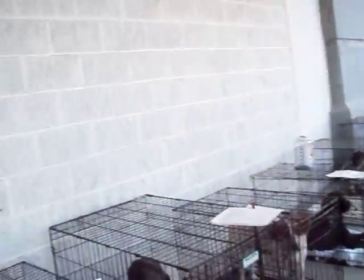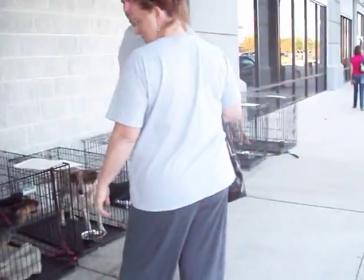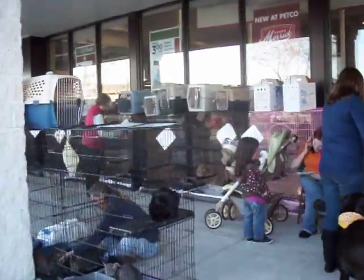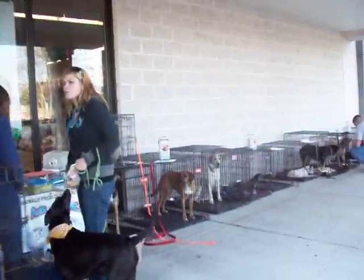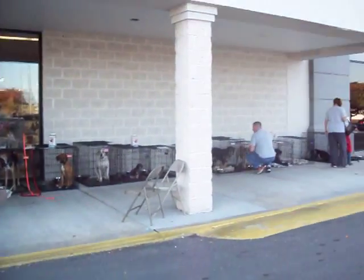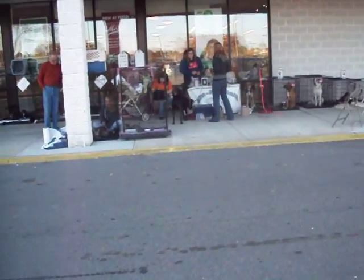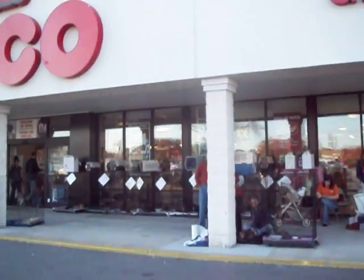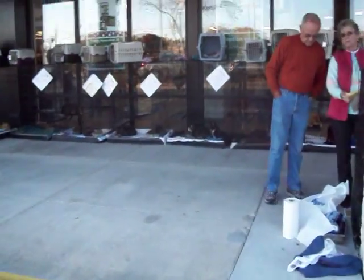Okay, that should be it — I think we got everybody on the adoption fair. This is it. We're here every Saturday and Sunday from 11 to 5 at Petco. You can come and see all of the animals. It's a big event. About 25 to 30 homeless animals sitting on the sidewalk at Petco today. Every Saturday and Sunday from 11 to 5 — come and see us and adopt one, please. Thank you from Adopt an Angel.